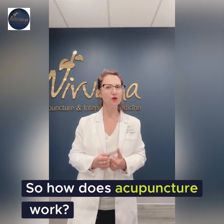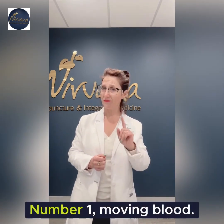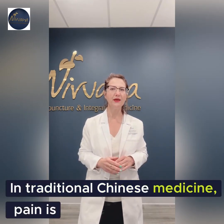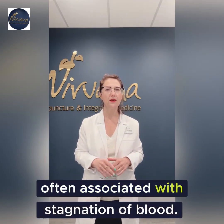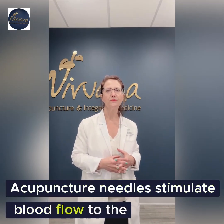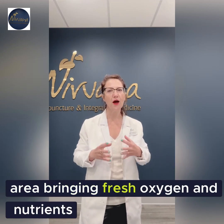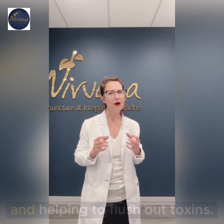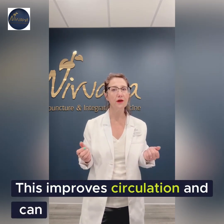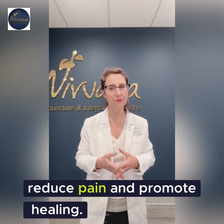So how does acupuncture work? Number one: moving blood. In traditional Chinese medicine, pain is often associated with stagnation of blood. Acupuncture needles stimulate blood flow to the area, bringing fresh oxygen and nutrients and helping to flush out toxins. This improved circulation can reduce pain and promote healing.